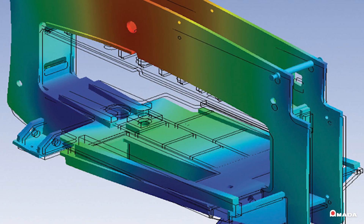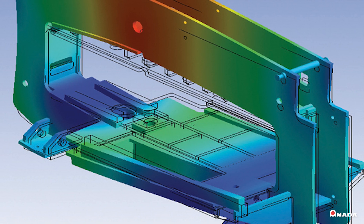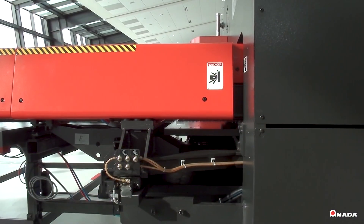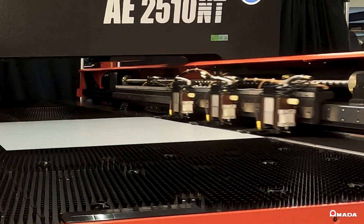The stress-relieved frame utilizes 1.57-inch thick steel side plates to ensure stable and reliable production. The rigid foundation provides increased part accuracy, longer tool life, and reduced punching noise.